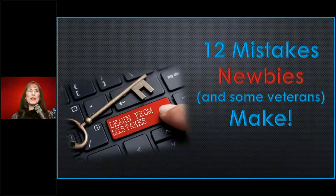Welcome to the PostalMate webinar: 12 Mistakes Newbies and Some Veterans Make. My name is Karen Grant, and I'll be your instructor today. We're so glad to have you. I've had veterans make some of these mistakes, and I've had newbies make these mistakes.